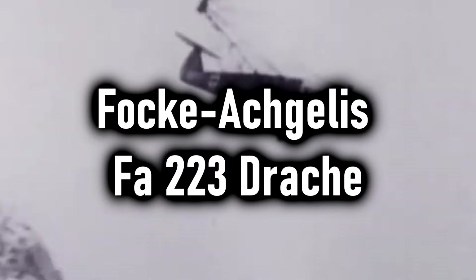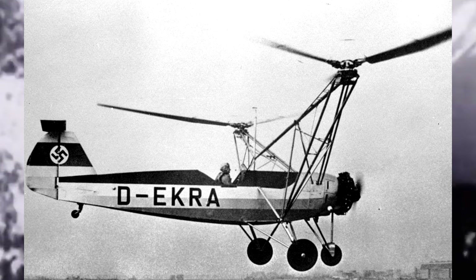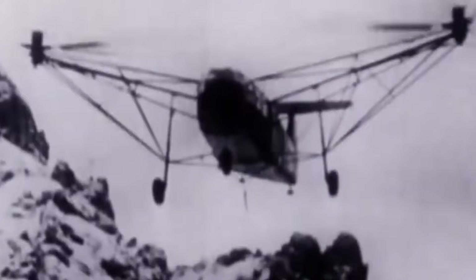The Focke-Achgelis Fa 223 Drache — which translates to Dragon! This helicopter was developed by Germany during World War II, and is noted for being the first helicopter to attain production status, though not widespread production, as they only made 20 due to Allied bombing raids. This helicopter has a dual-rotor design. It was developed off the success of the Focke-Wulf FW-61, generally considered the first practical and functional helicopter, and the Drache took what the 61 did and ran with it. The first untethered flight of the V-1 prototype occurred on August 3rd, 1940, after over 100 hours of ground and tethered testing. It showed very impressive performance: a top speed of 113 miles per hour, a climb rate of 1,732 feet per minute, and a maximum altitude of 23,300 feet.